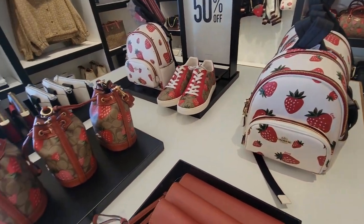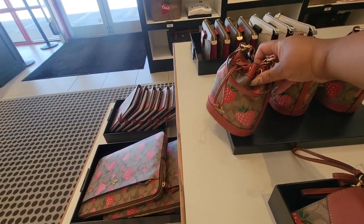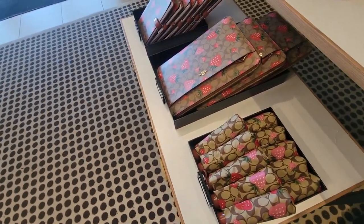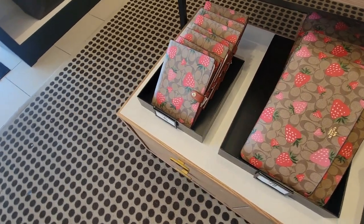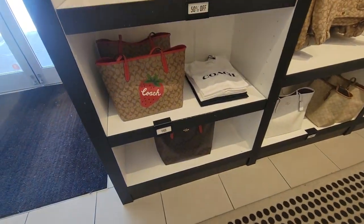This is the mini — it's so cute! I think they have a laptop sleeve. And there's a tote.